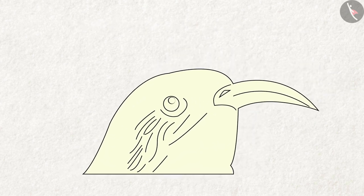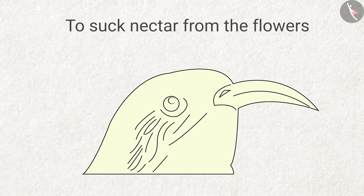How does this beak help the birds? Answer: this beak helps the birds to suck nectar from the flowers.